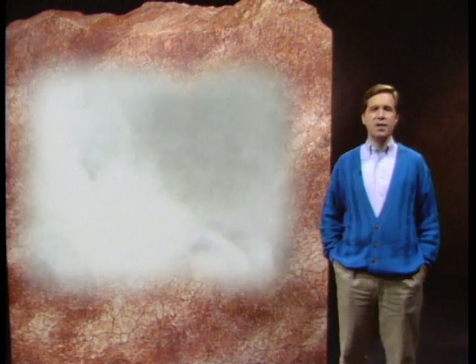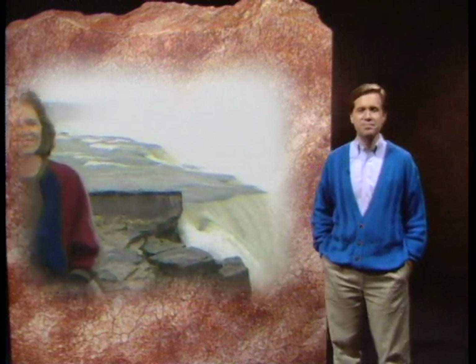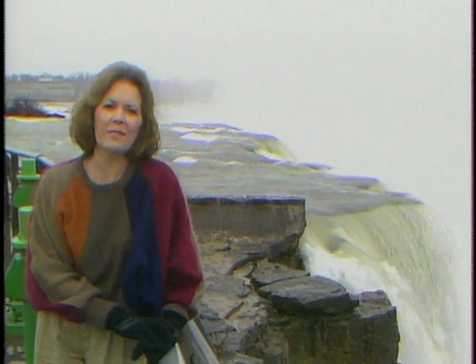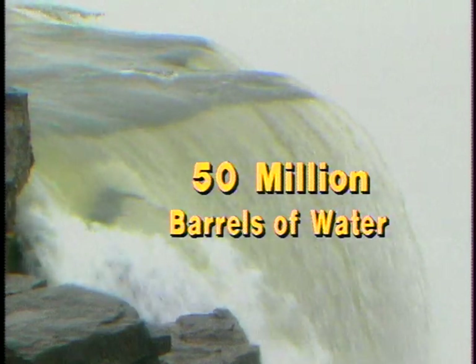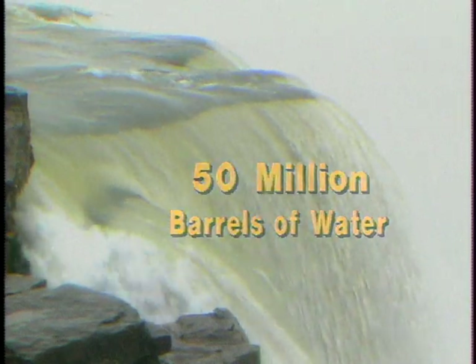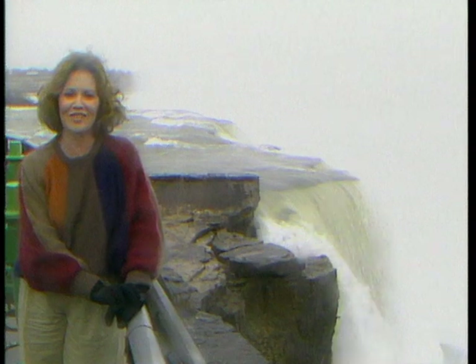To give you an idea of the amount of salt water produced in the United States every day, let's go now to our field reporter Melinda Austin. A recent American Petroleum Institute study showed that on a national average, almost eight barrels of salt water are produced for every single barrel of crude oil. That means as much as 50 million barrels of water — typically very similar to seawater in composition — are removed from subsurface formations every day.